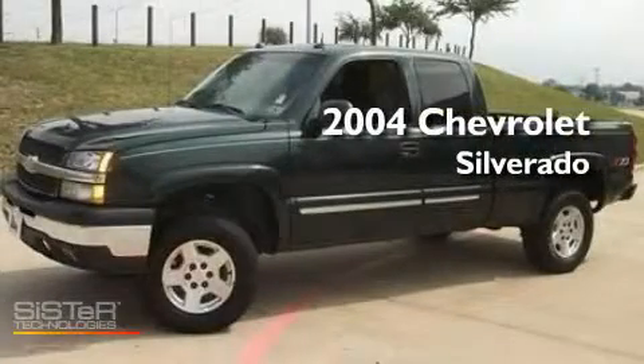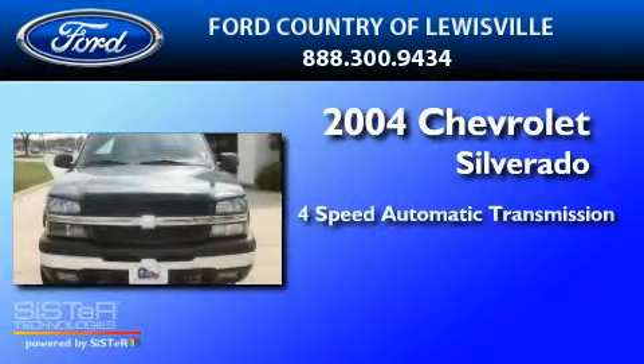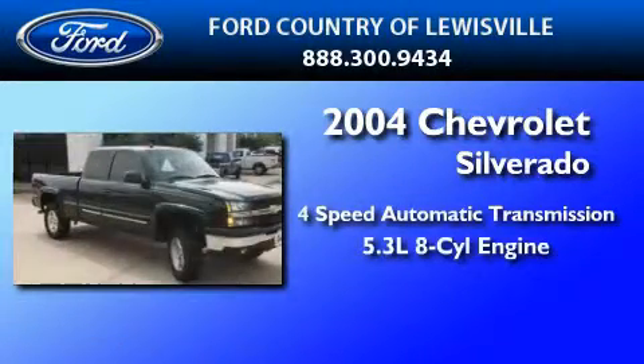This is a 2004 Chevrolet Silverado. This truck has a 4-speed automatic transmission and a 5.3-liter V8.